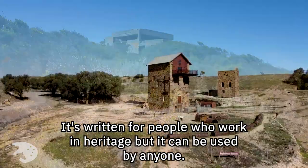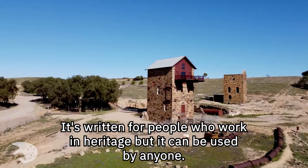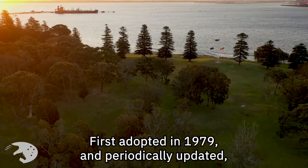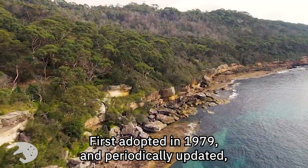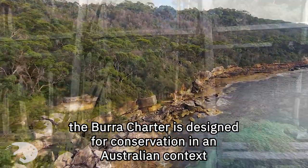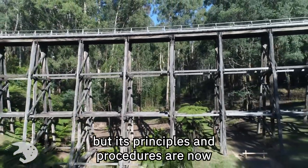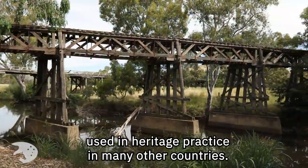It's written for people who work in heritage, but it can be used by anyone. First adopted in 1979 and periodically updated, the Burra Charter is designed for conservation in an Australian context, but its principles and procedures are now used in heritage practice in many other countries.